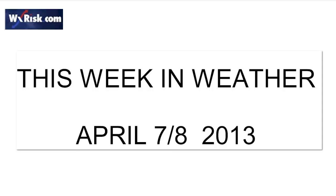This is meteorologist DT from weatherrisk.com. I'll talk to you soon.